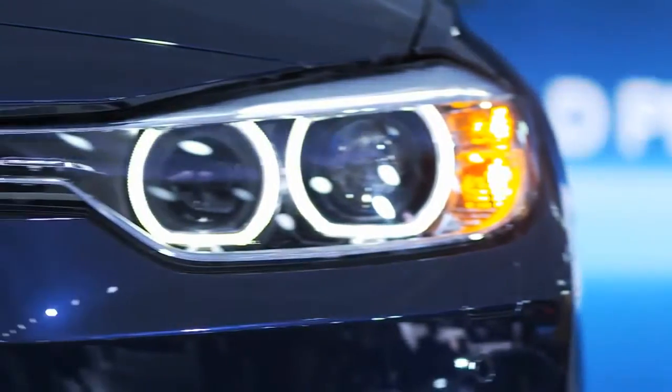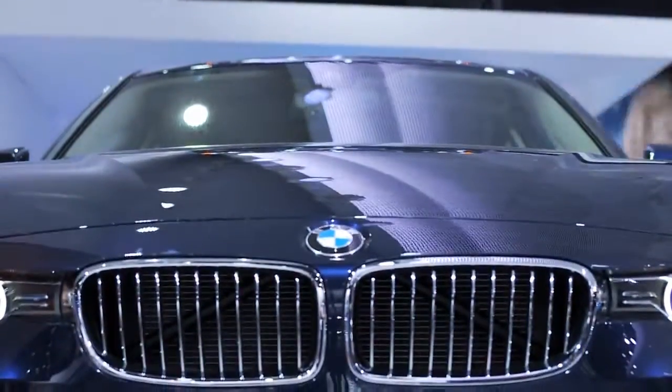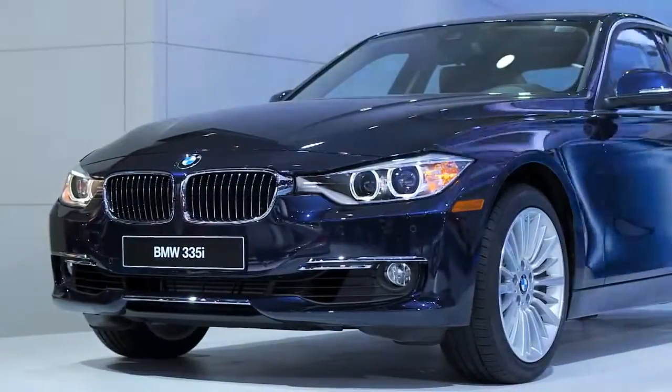I think the sportiness comes across in the front-end design already. We have a very new interpretation of the typical BMW face, double-round headlamps and kidney-shaped grille. The lamps are now attached to the grille. The grille is more three-dimensional. The whole effect is both wider and lower, more sporty.